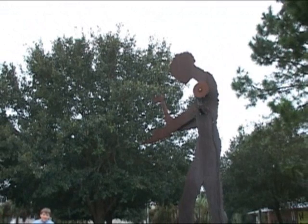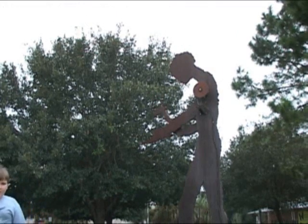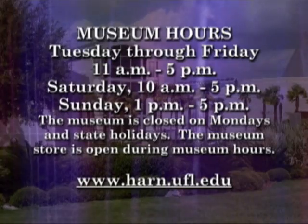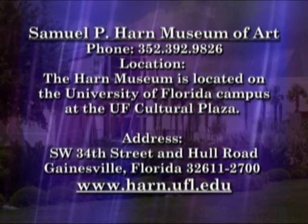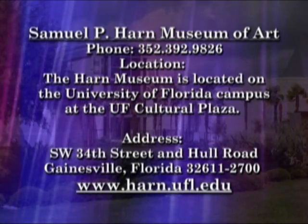And also a tribute to the imagination of the artists. The Samuel P. Harn Museum is free to the public and open Tuesday through Sunday. For more information on upcoming exhibitions, visit www.harn.ufl.edu or call 352-392-9826. For County Update, I'm Alan Yedder.